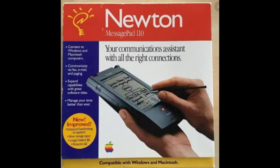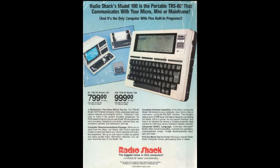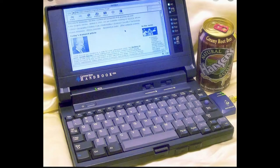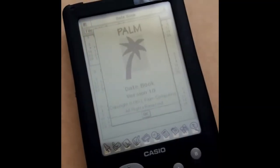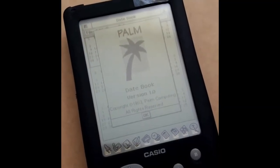The Zoomer was a failure in the market. According to Roach, it was underpowered and overpriced. Compared to the Newton or Casio, however, it was a certified success. The fact was, there were many computers with hard drives running DOS that cost just $100 more than the base Zoomer. Looking at the original Tandy Zoomer, you can see it looks like a small Newton clone, where the Casio looks more like its Palm Pilot offspring.